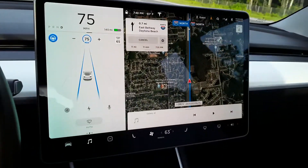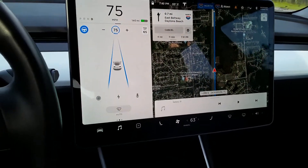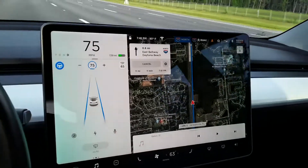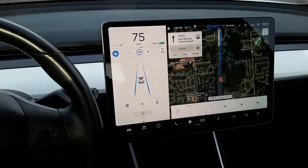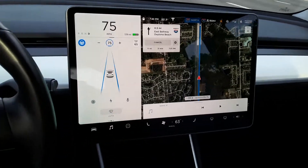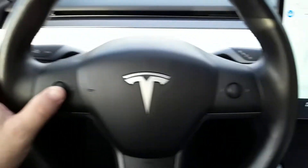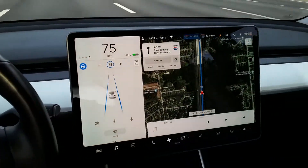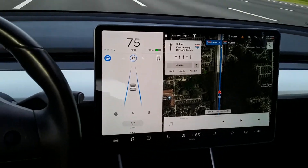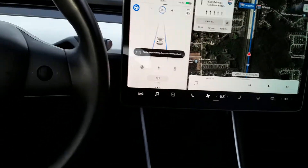We're heading back. Just really fun. If you guys ever get a chance to get a Tesla, especially one of the performance ones, you'll be amazed — very amazed at just the performance, the speed. The zero to sixty, I think most of all.